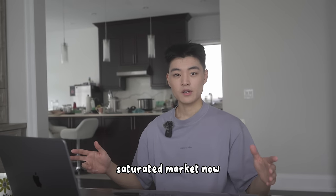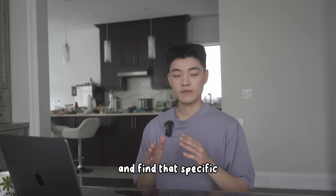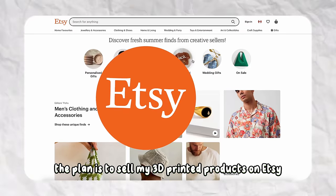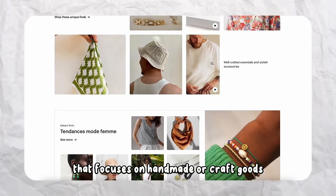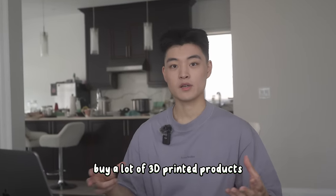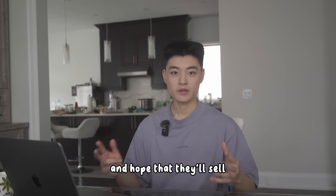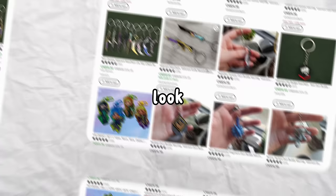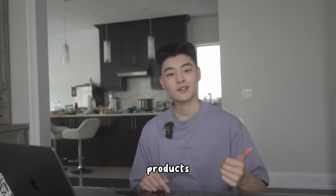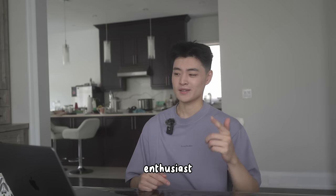3D printing is a pretty saturated market now, so it's really important to niche down and find that specific target audience we want to sell to. The plan is to sell my 3D printed products on Etsy, an online marketplace that focuses on handmade or craft goods. While buyers on Etsy buy a lot of 3D printed products, you can't just list random things and hope they'll sell. I needed to research niches, look through Etsy search results, and research trending keywords. After an afternoon of research, I narrowed it down to two specific niches: Valorant gaming products and motorcycle enthusiast products.